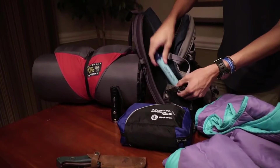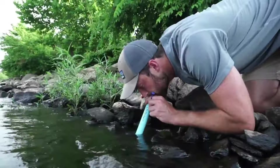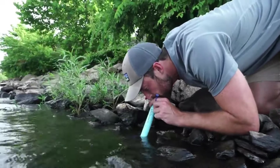With a filtering capacity of up to 1,000 gallons, the LifeStraw is reliable for long-term use without the need for replacement filters. It's an environmentally friendly alternative to bottled water, ensuring you stay hydrated and safe during outdoor adventures.